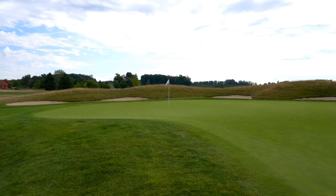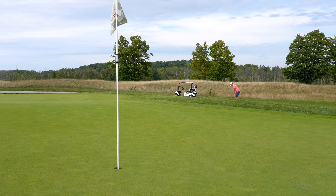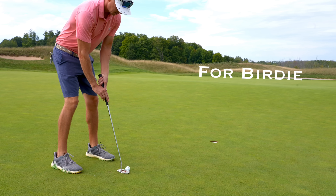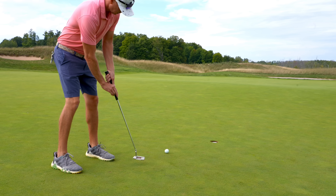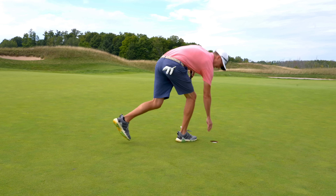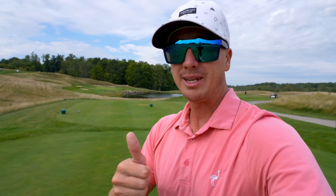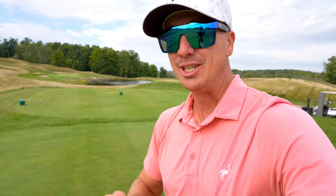Huge start right there. Love to see the pin slamming early, one under through two. If y'all enjoy these traveling course vlogs, drop a like down below and subscribe and ring that bell. Turn them notifications on so you don't miss any future content. That greatly helps me out and allows me to continue making these traveling course vlogs that hopefully y'all are enjoying.